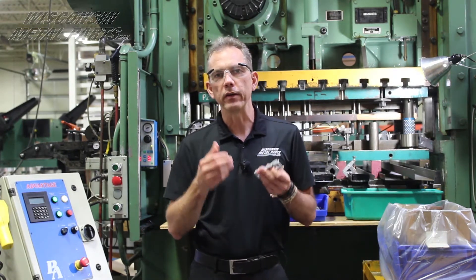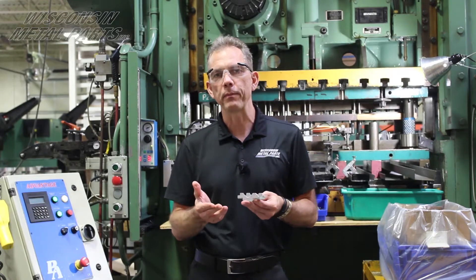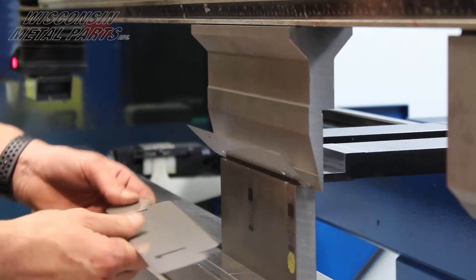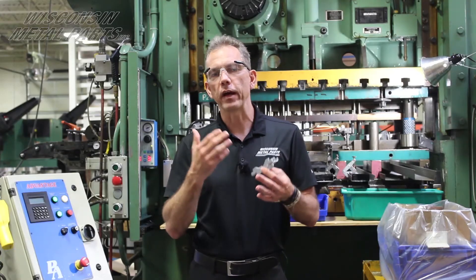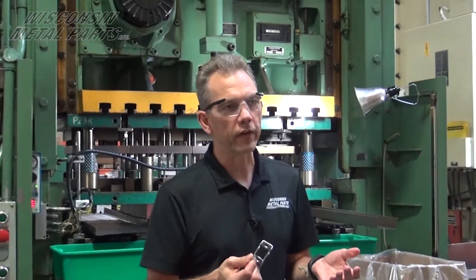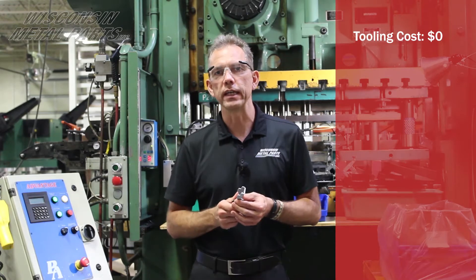We had about seven different iterations during the prototyping to get to a final design. During that time, we went to our fab department, ran these in our fiber lasers, and then did the forming using our brake press. Every time the customer came back with a different prototype, we would just adjust the program in the laser and go back to forming them in the brake. That worked out very well — no additional tooling costs, no changes needed to be made.